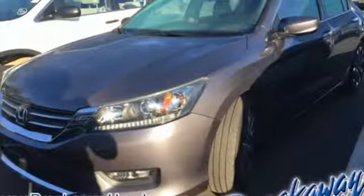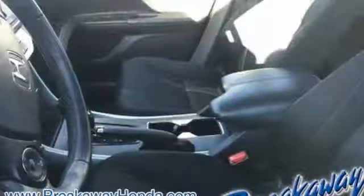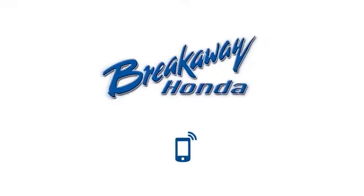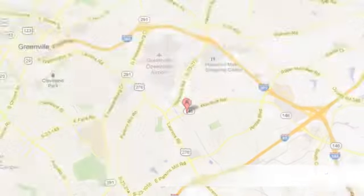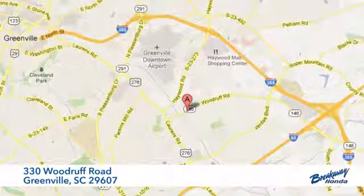And continuously variable automatic transmission. If you've been waiting for the perfect time for a test drive, the time is now. Experience it today. Call, click, or stop in today. We're conveniently located at 330 Woodruff Road in Greenville, South Carolina.